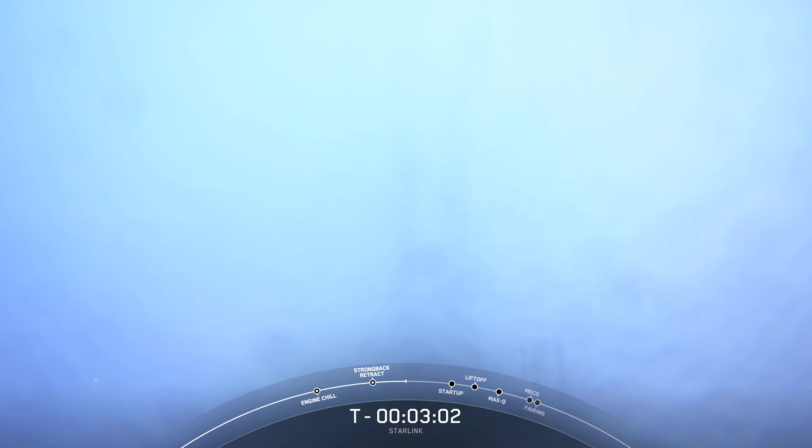Stage 1 LOX load complete. At T-minus 3 minutes, the Falcon 9 first stage is fully loaded with RP-1 and LOX, and we are currently awaiting completion of LOX load on the second stage in about 50 seconds. Once that is complete, this will conclude propellant loading on the vehicle. During a clear day, we may see some white clouds around the body of the rocket, and those clouds are completely normal. During propellant loading, we vent cold gas that forms above the LOX tank surface, and what you see is the result of that cold gas coming into contact with the warmer California air and condensing. So we may hear little hisses from time to time.